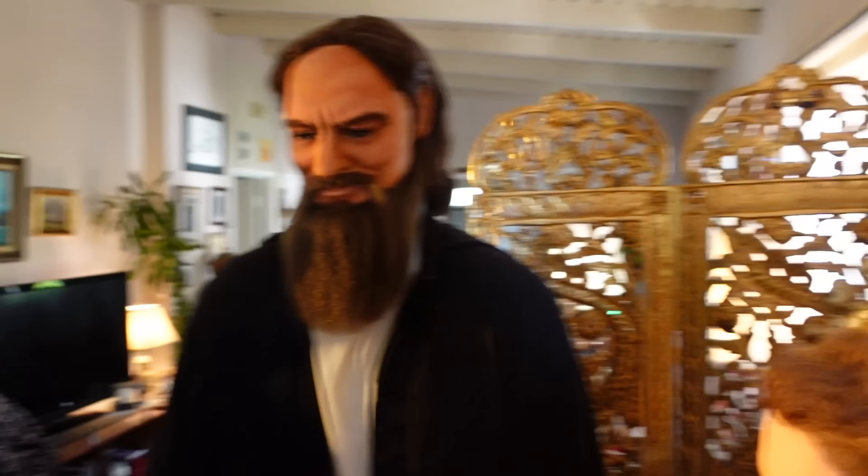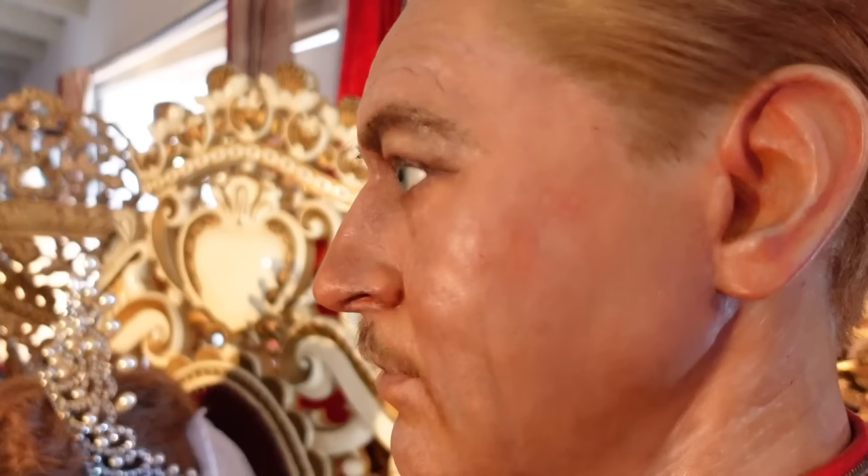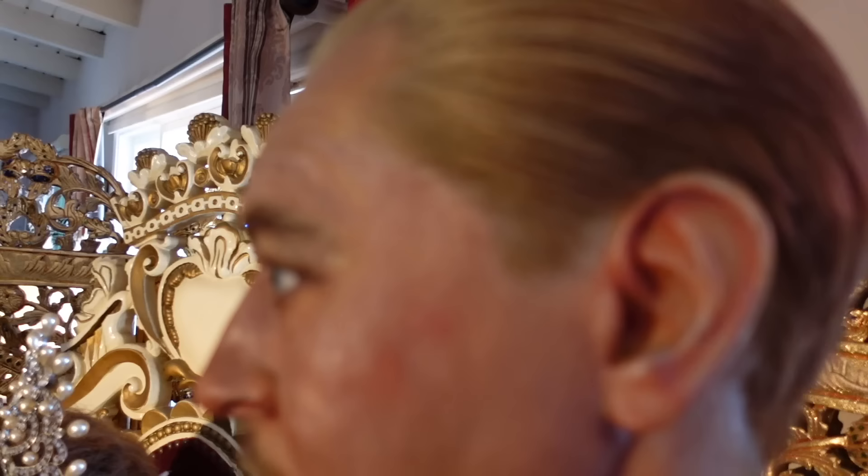The problem with figures that have been around so long is the wax oil in the heads dries out and they become very brittle and break easily, so I have to be careful. Look at the detail on that hair — all the hairs are plunged one at a time with a needle and then styled.